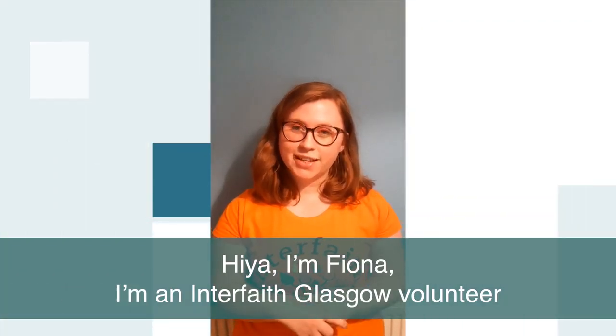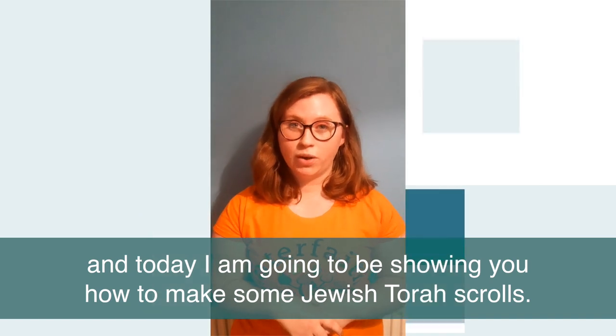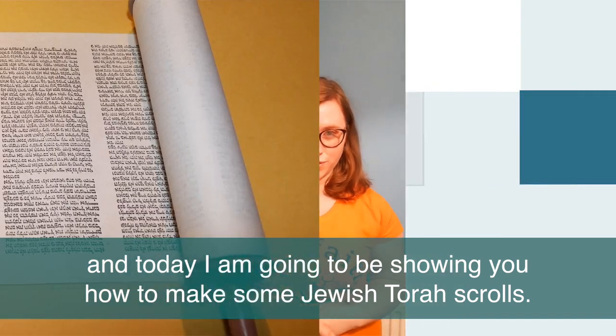Hiya, I'm Fiona. I'm an interfaith Glasgow volunteer and today I'm going to be showing you how to make some Jewish Torah scrolls.